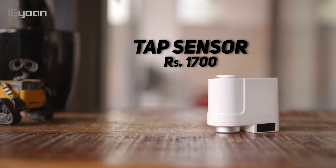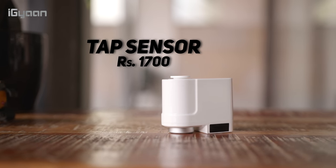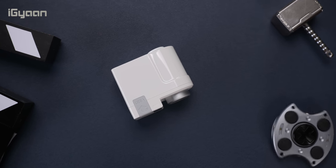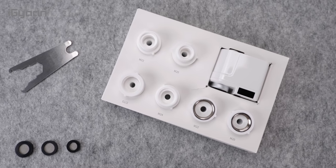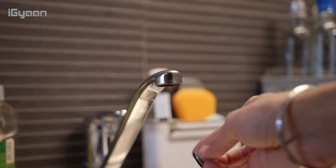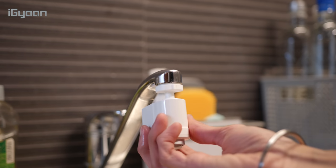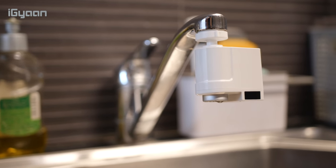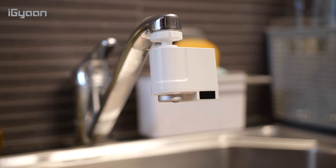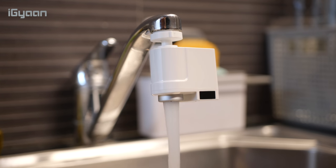The next product on our list is this tap sensor. For a price of Rs. 1700, this is a pretty cool device that can attach to an existing tap and convert it into a sensor-based tap. It comes with a whole host of attachments that once you unscrew the filter from your existing tap will screw into that exact location and allow you to mount this to an existing tap. This is great for public places or offices, even restaurants, so anyone who does have inflow of people can really use this to convert their existing non-sensor-based taps into sensor-based taps.